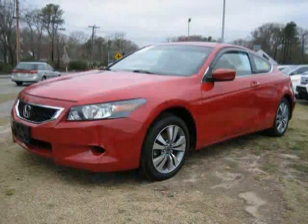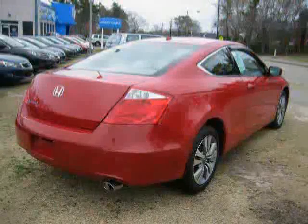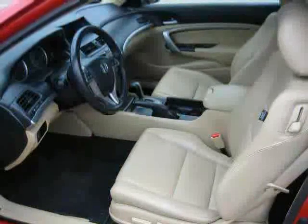This 2010 Certified Honda Accord Coupe is equipped with Leather Interior, MP3 Player, CD Changer, Heated Mirrors, Driver and Passenger Side Airbag, Anti-Lock Brakes, Traction Control, Front Wheel Drive, Premium Sound System, Rear Head Airbag, Power Windows, and Leather Seats.